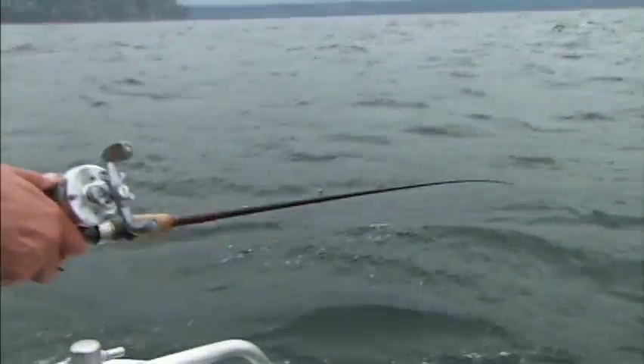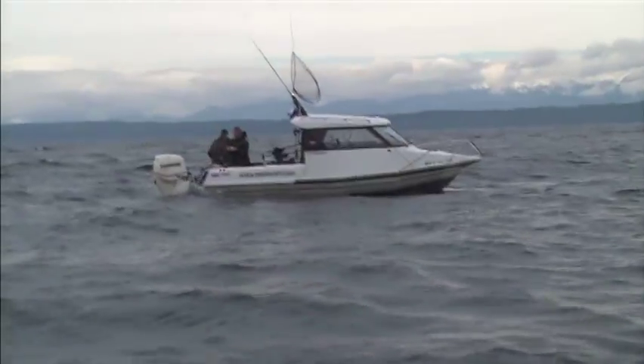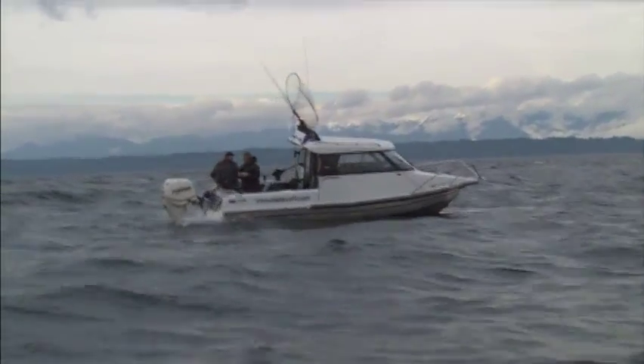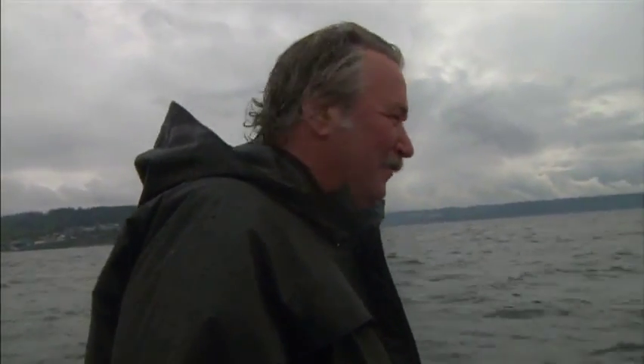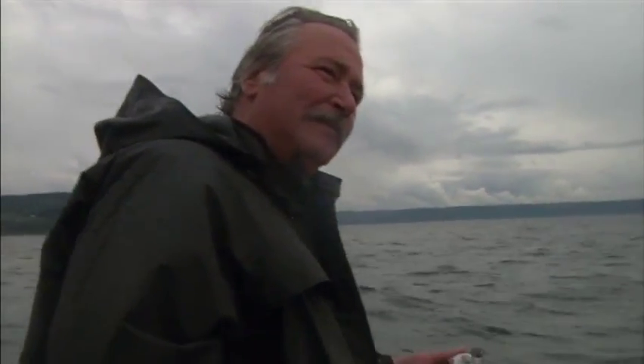Lee asks whether their speed makes fishing harder. Tom confirms boat control is at an absolute premium — the lines going down at an angle show the boat is moving relative to their gear and target water. It's definitely a challenge. They appreciate the salt air and the gorgeous scenery. Tom says Puget Sound is like an inland sea with all the benefits of salt water — shrimp, crab, and all the natural resources that go along with it.